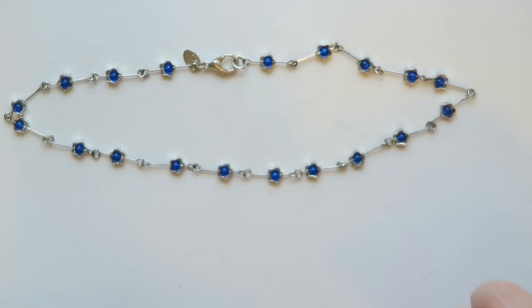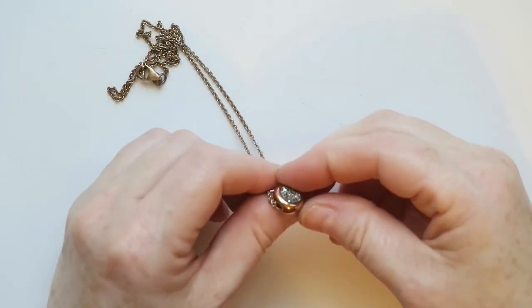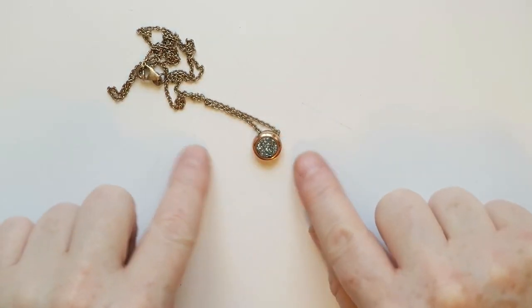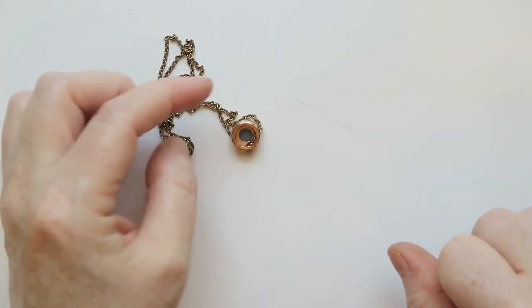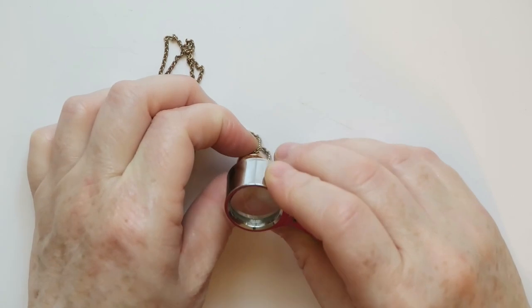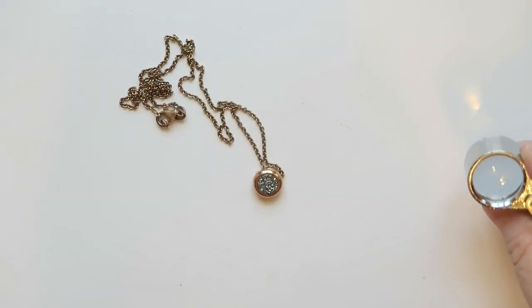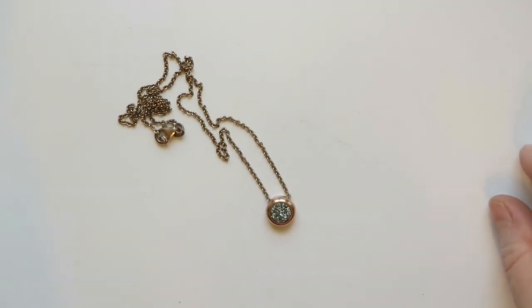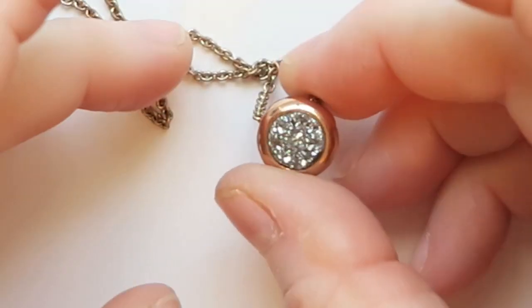Then there's this really pretty necklace — it's a rose gold, almost coppery rose gold pendant with little sparkle chips in there. I see a mark — it says Bronze. I may try to sell that. Tell me what you think, but I think this is one I will probably try to sell — it's cute.